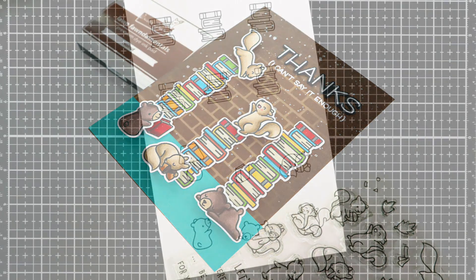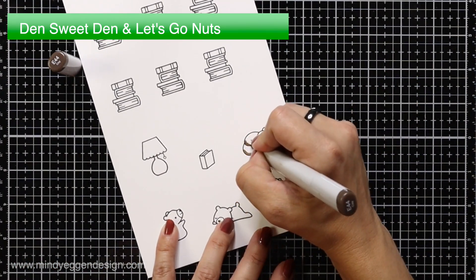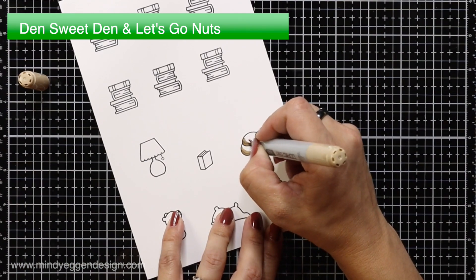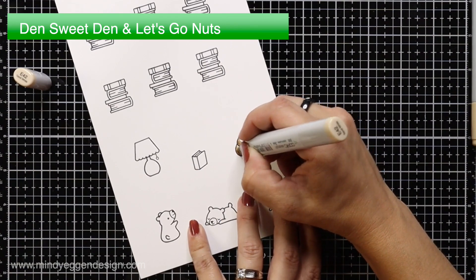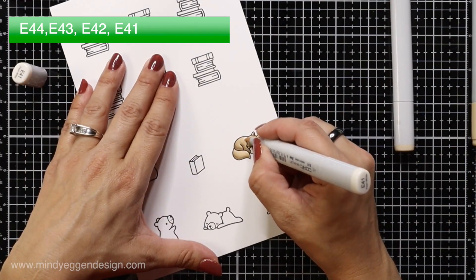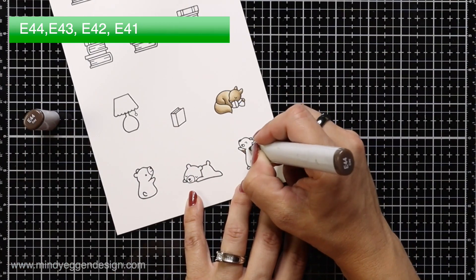I'm going to start off with some Copic coloring. I have some images stamped out using Den Sweet Den and Let's Go Nuts, stamped in jet black ink from Lawn Fawn onto Lawn Fawn's white cardstock, which is Copic friendly. Starting with the squirrels — the colors I used are E44, E43, E42, and E41 for both squirrels.